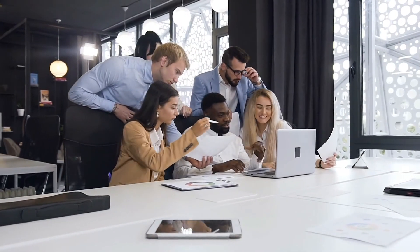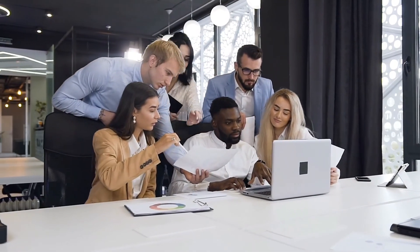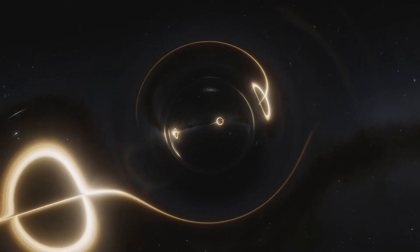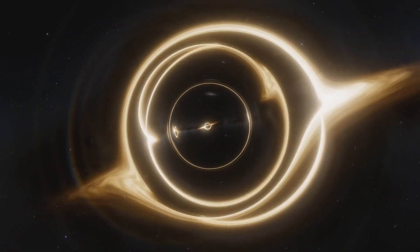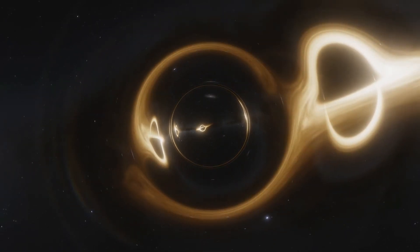Some researchers also believe that black holes engulf material at extremely rapid rates, which is another explanation for how certain black holes grow to be surprisingly massive even when they are still relatively young.